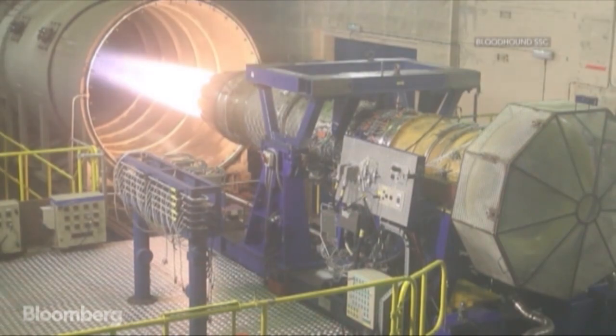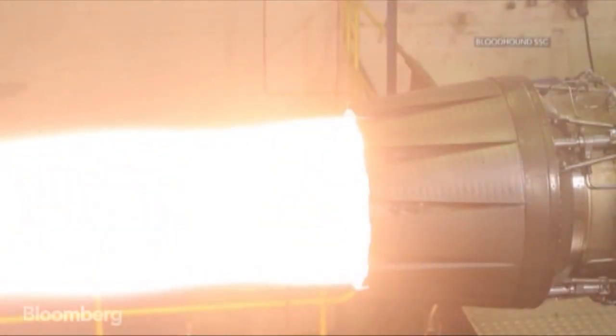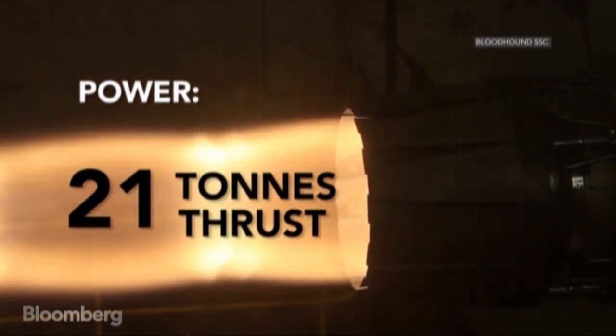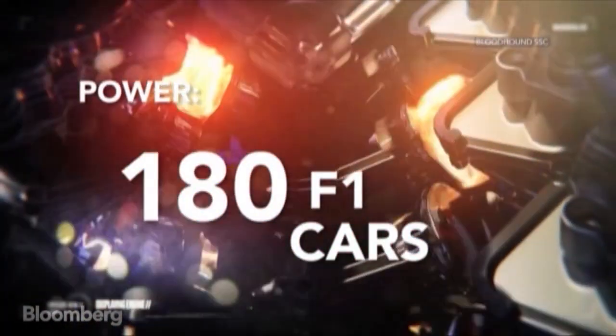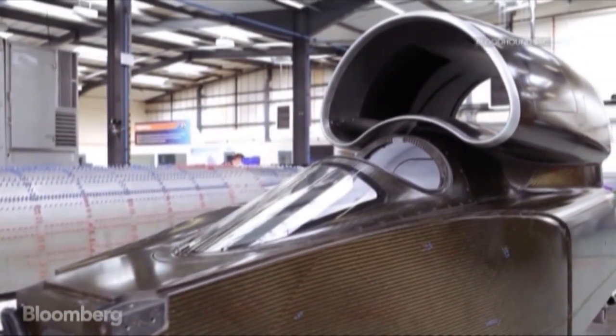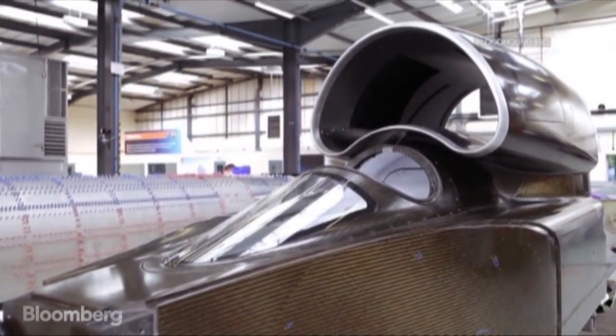On board, one jet engine and two rockets provide 21 tons of thrust — the same as 180 Formula One cars. Five years of design and build so far, the Bloodhound team are aiming for a 2016 launch.